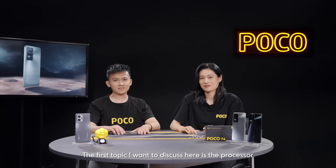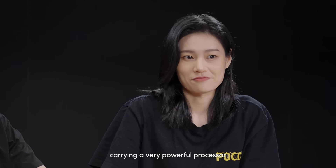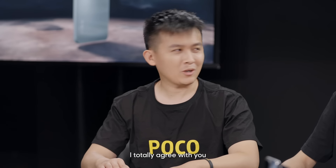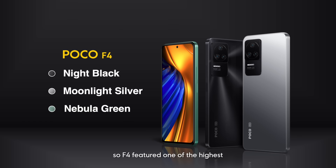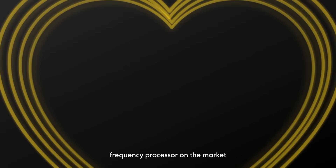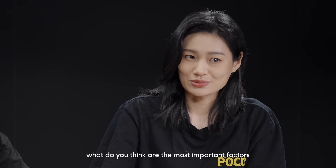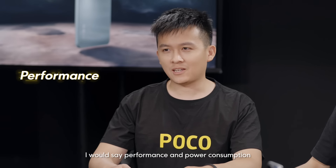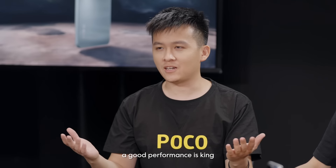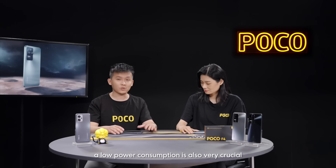The first topic I want to discuss is the processor. In my opinion, these two new products are both carrying a very powerful processor. I totally agree. I want to start with the Poco F4, which features one of the highest frequency processors on the market, the Snapdragon 870. What do you think are the most important factors for a good processor? I would say performance and power consumption. A good performance is key, however, if you want sustainable usage in daily life, low power consumption is also very crucial.